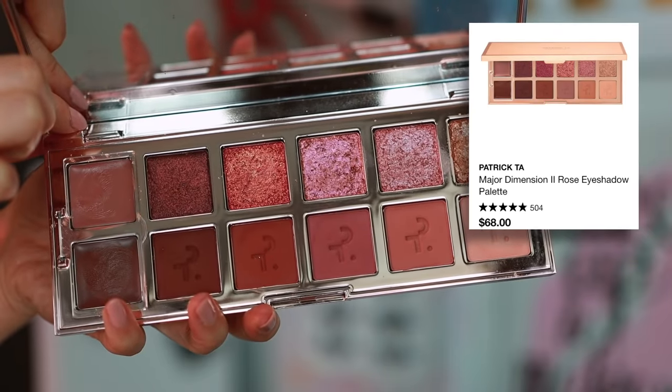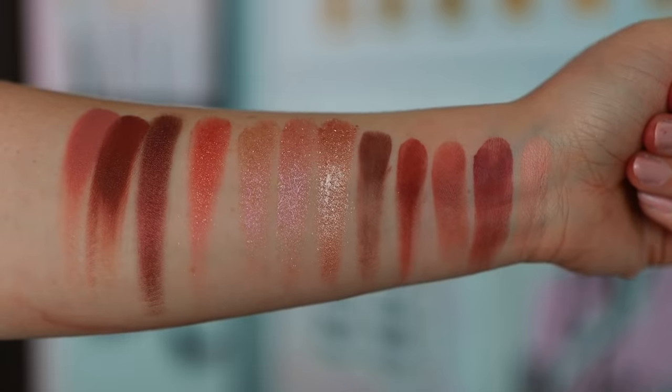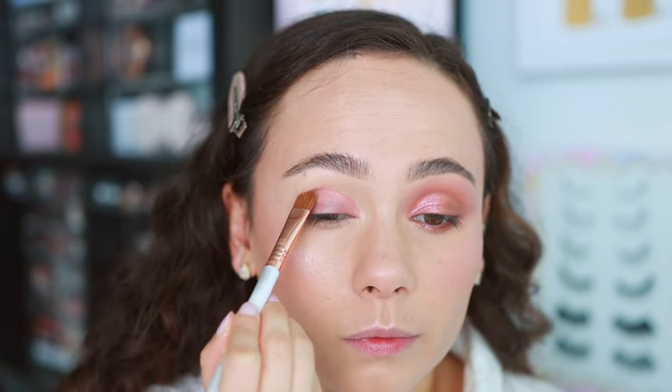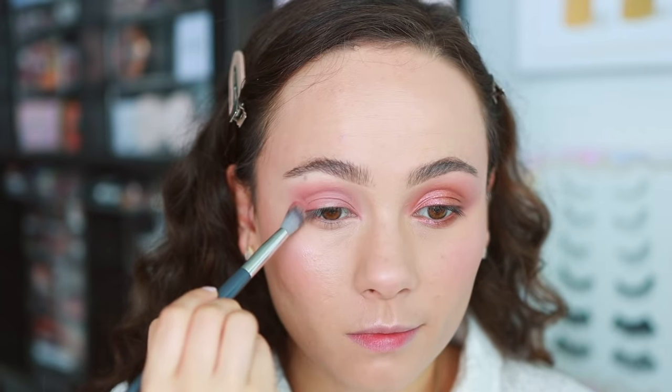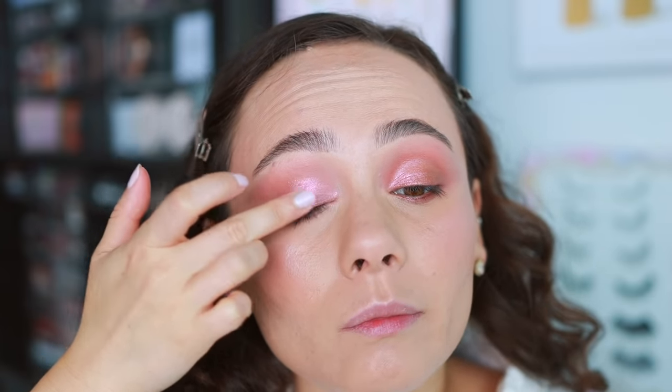For eyeshadows, it was hard to narrow these down because there were a lot of good ones — but this was the month of the rose palette. The first is the Patrick Ta Major Dimension II Rose Palette. This is incredible. Do keep in mind it is a rose palette — you're not going to venture very far from rose looks. I've created this look and worn it essentially all month. I used the cream base, blended the mid shade in the crease, used the darkest shade for depth, and the lid shade all over — it's beautiful. You won't get a ton of variety, but it's a rose palette, so you know what you're in for.